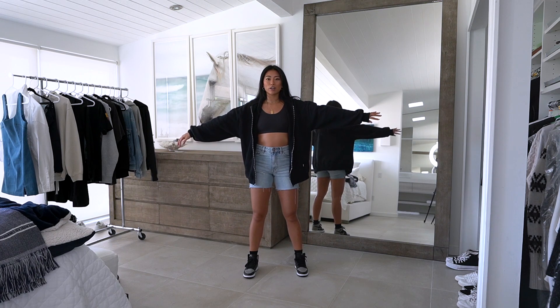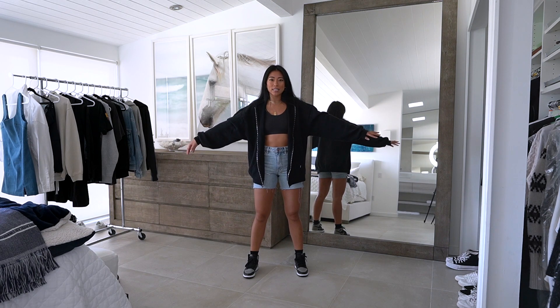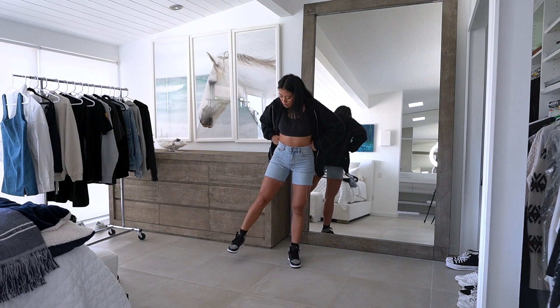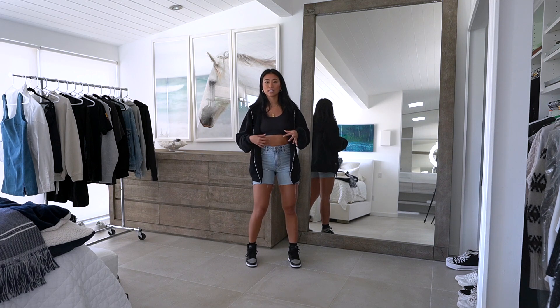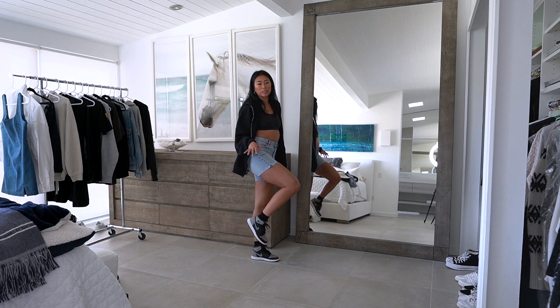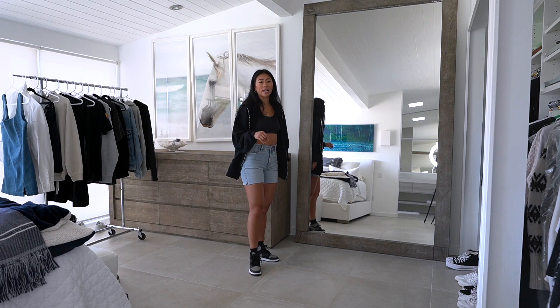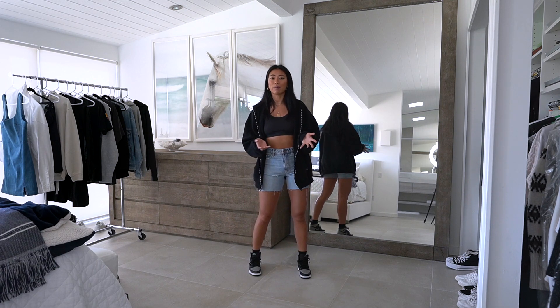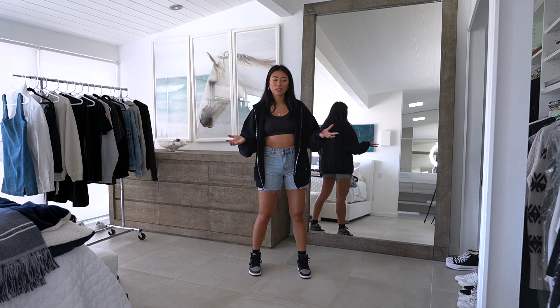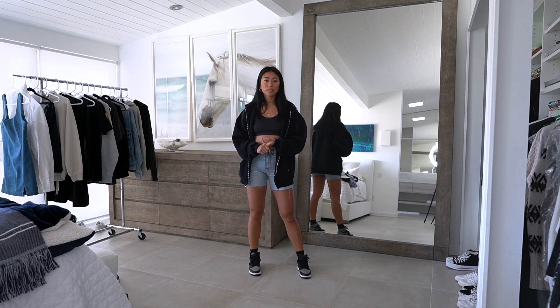You guys have seen this hoodie before. I love how oversized it is and I've just been so into zip-ups lately. I styled it with these Shadows because I feel like the colors play together super nicely. I always wear high socks whenever I wear Jordan 1s or any chunky sneakers and I get questions all the time about where I get my socks — I'll link them down below. I normally like to get them from Uniqlo, or Amazon has really good socks as well.